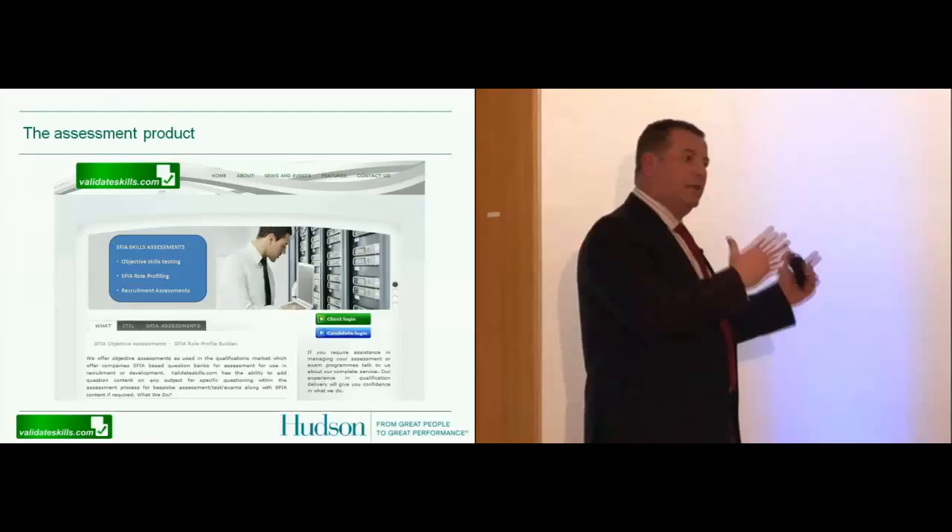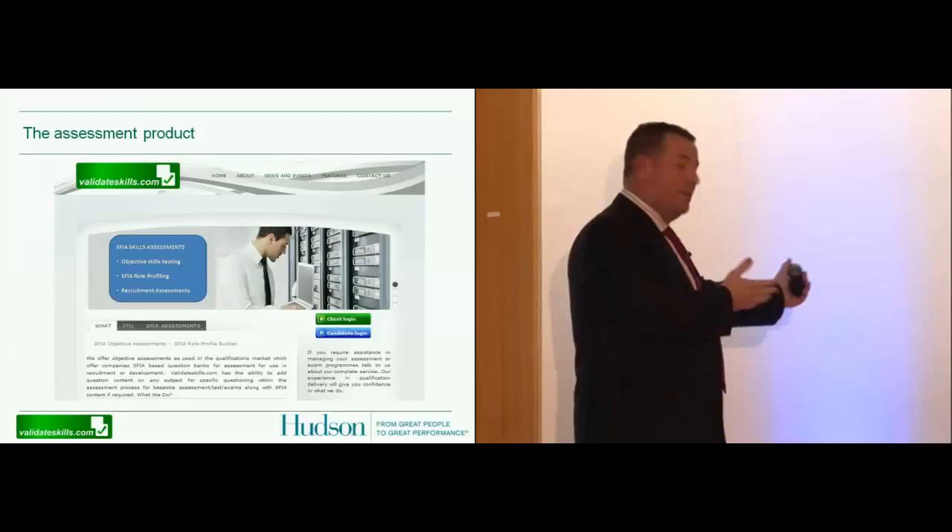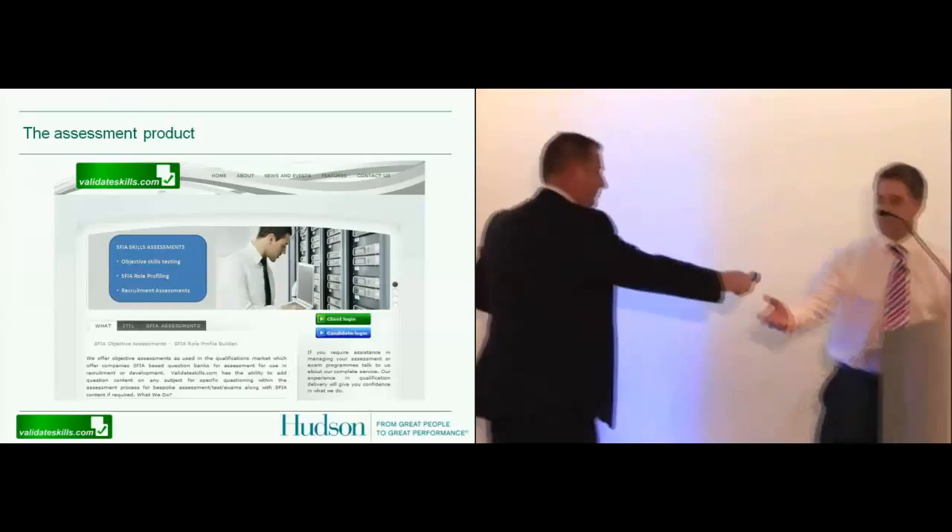I'm going to pass over to Kevin now, because when I talk about validation, Kevin's tool — in partnership with Hudson — is where we've essentially mapped out the right candidate. I've given him a long list of candidates deemed to be appropriate, and I've asked Kevin to produce a methodology which will validate that person's ability to do that particular post.